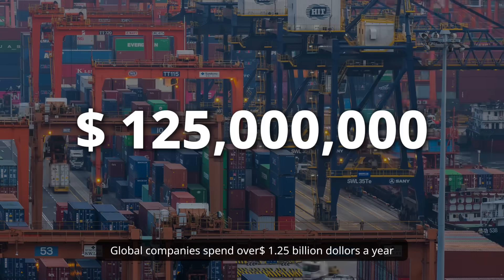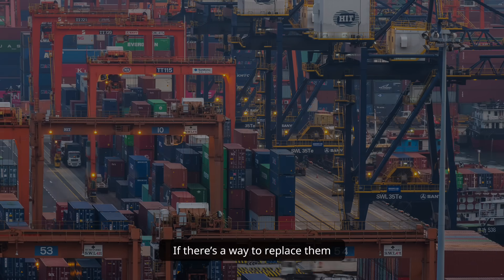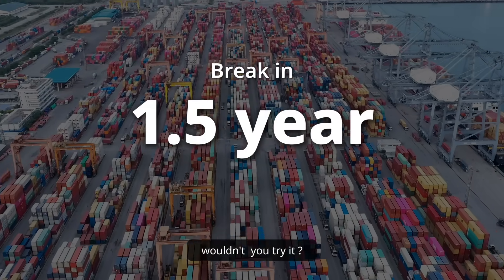Global companies spend over $1.25 billion a year on disposable container seals. If there's a way to replace them, save up to 79% of costs, and break even in 1.5 years, wouldn't you try it?